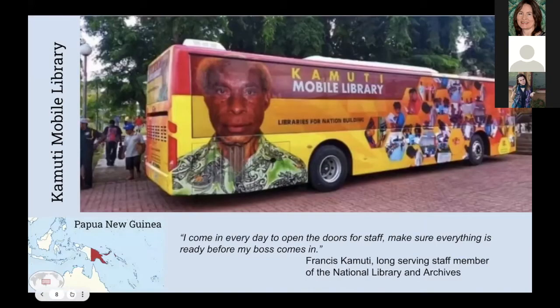Moving north to Papua New Guinea: the Kamuti mobile library. Papua New Guinea got its first mobile library earlier this year. The bus will meet children in the community, stopping at schools, parks, and other popular locations. The library was named after the longest-serving staff member, Mr. Francis Kamuti, who started working for the library back in 1976. He's a jack of all trades — opening the building, sorting mail, and cleaning. Naming the country's first mobile library after Mr. Kamuti is a fitting tribute to the man who has played a modest yet vital role for 45 years.